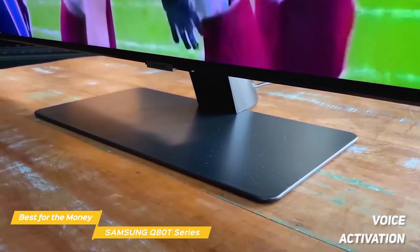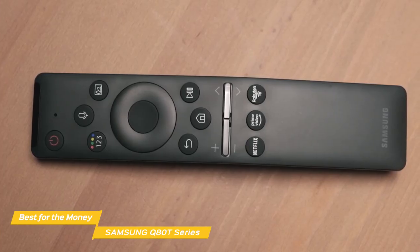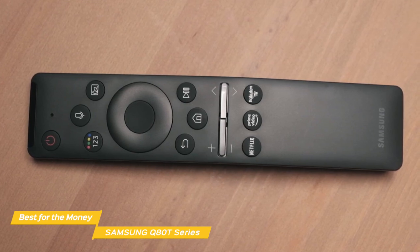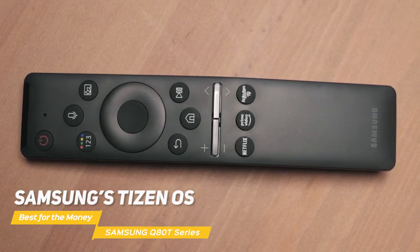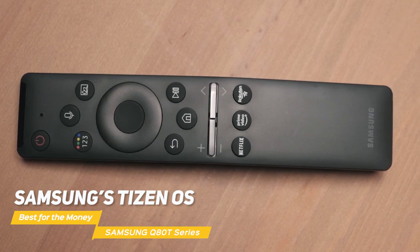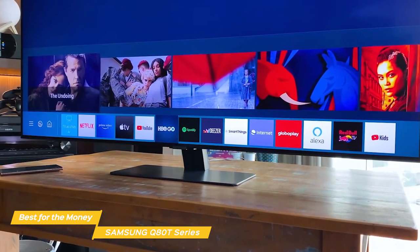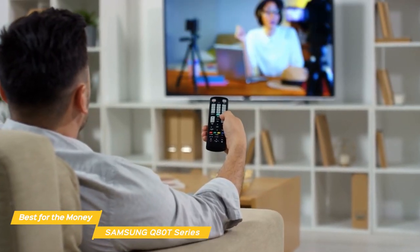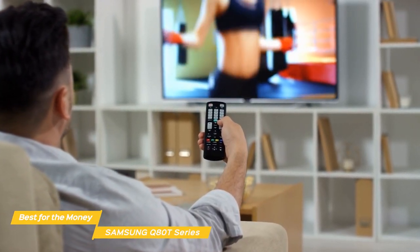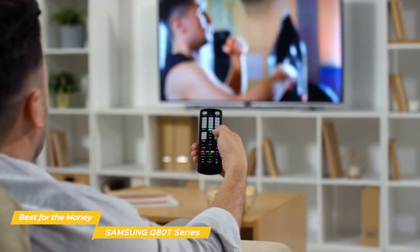but integrates voice activation, so you can use Bixby, Google Assistant, or Amazon Alexa. The mic is built into the remote, and you can use voice commands to control the TV or smart home devices. The Q80T runs on Samsung's Tizen OS, and one of the first things you'll notice about it is that it doesn't take up the entire screen. You can browse through the apps and still have your program visible, and as you browse through each app tile, you'll get a nice preview that pops up as you move along. The Q80T also has a really nice settings menu that gives you quick access to a lot of different settings, including game mode, picture mode, and other extras you can get to quickly without deep diving into the menu.